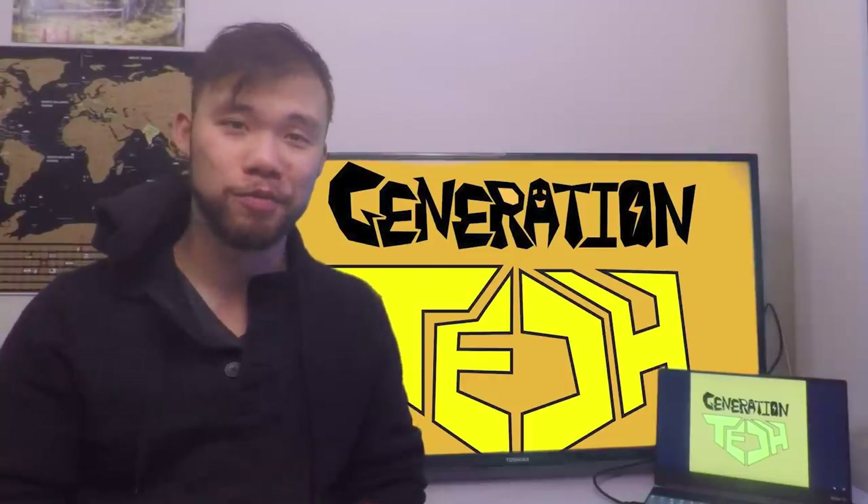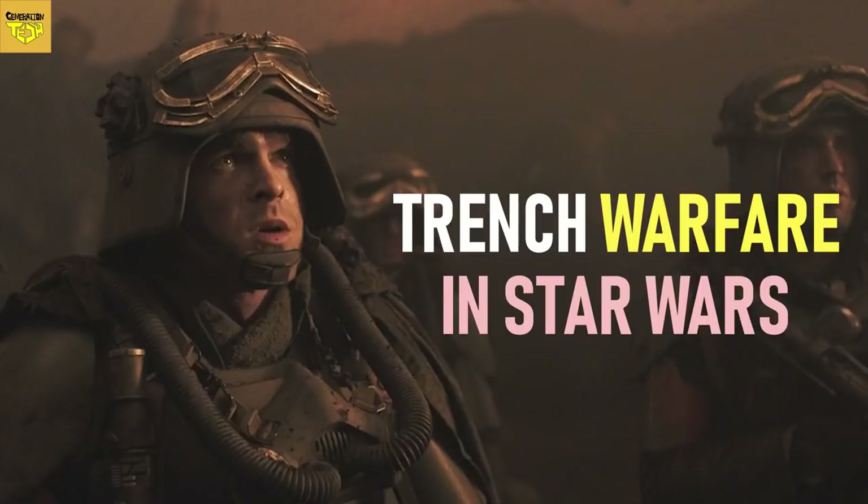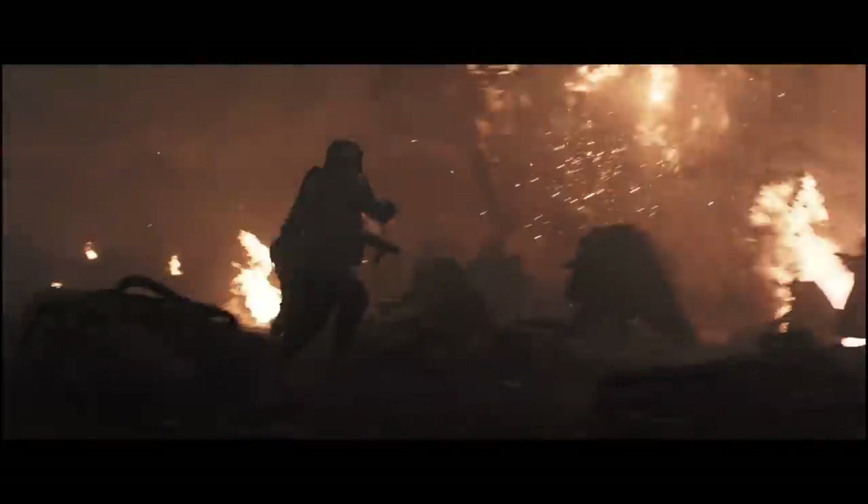Hi friends, welcome back to another episode of Generation Tech, my name is Alan. In our last episode, we looked at the history of warfare here on Earth in order to understand why such a technologically advanced universe like Star Wars would still have soldiers fighting in the trenches. Some of you guys suggested that we tackle Star Wars space combat next, and that's what we'll be doing today.